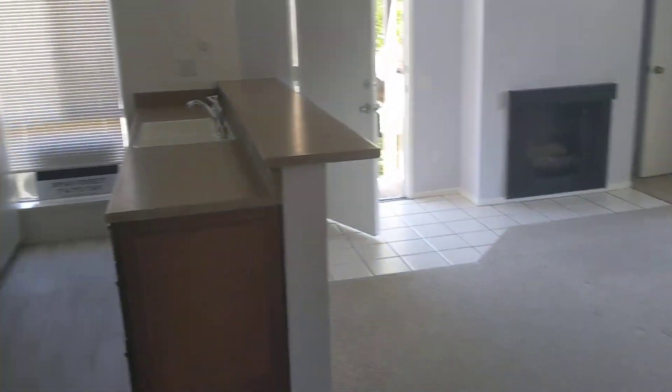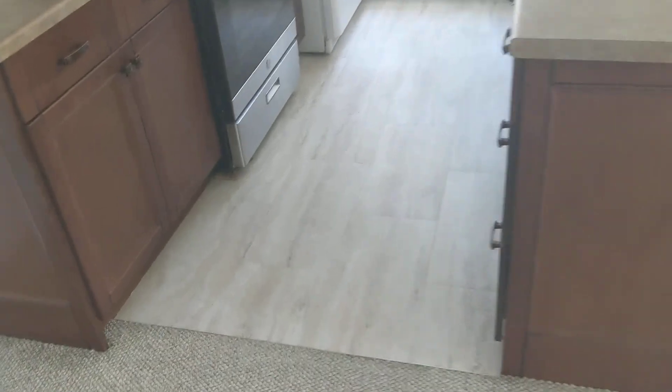That's vinyl — little peel and stick vinyl squares. And these look like vinyl also. The kitchen looks like it's been redone.